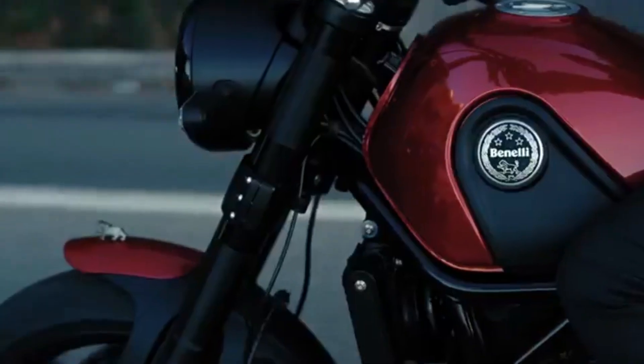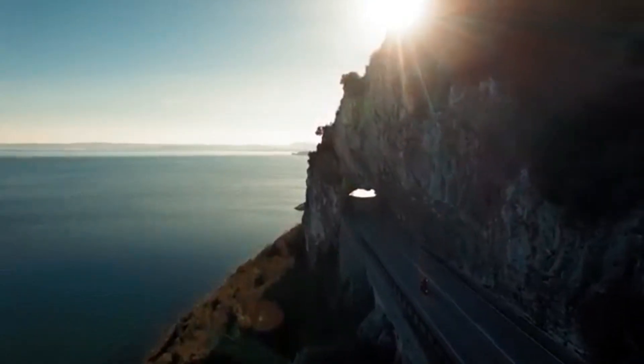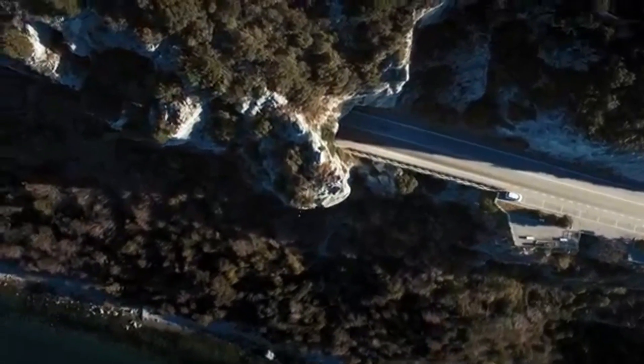Next, about fuel tank capacity — we earlier expected 15 liters, but now the actual fuel tank capacity is 13.5 liters with a 2-liter reserve.